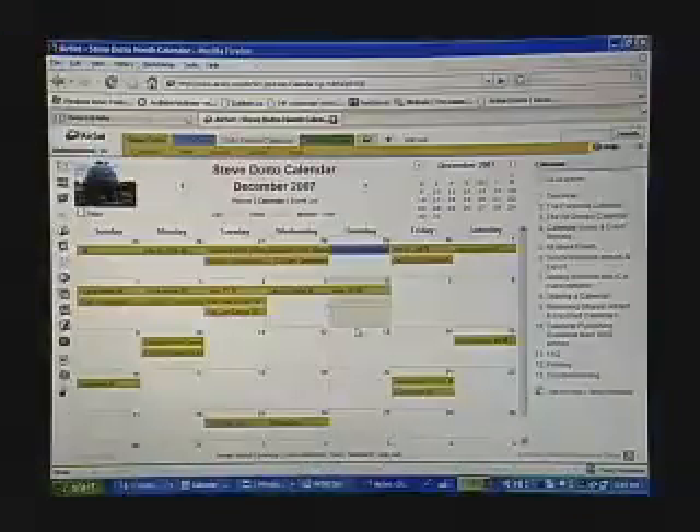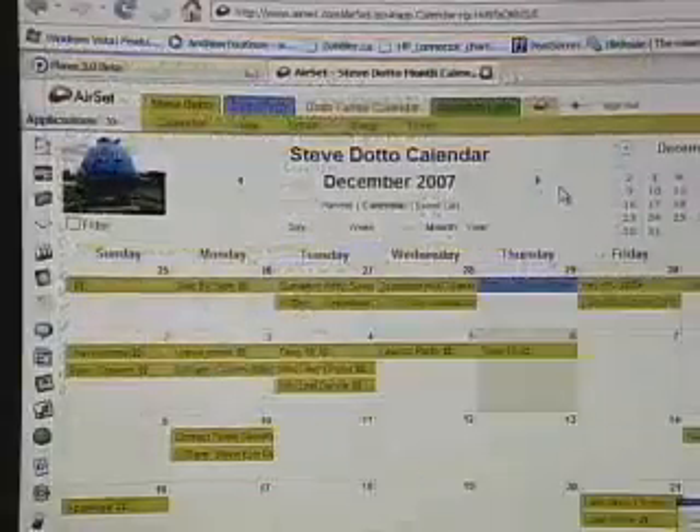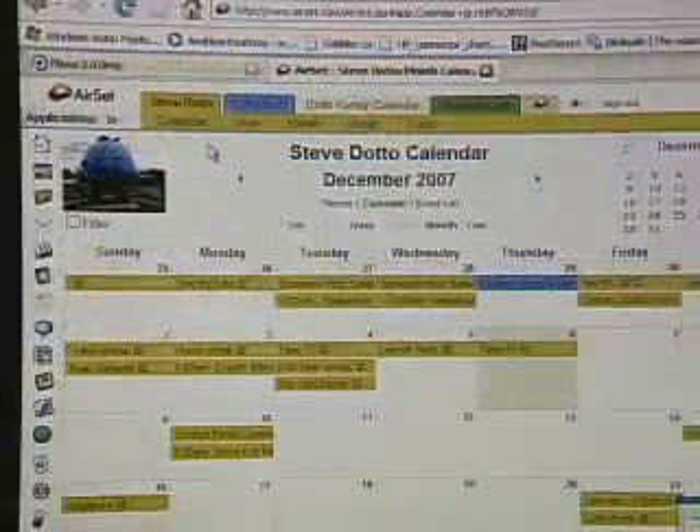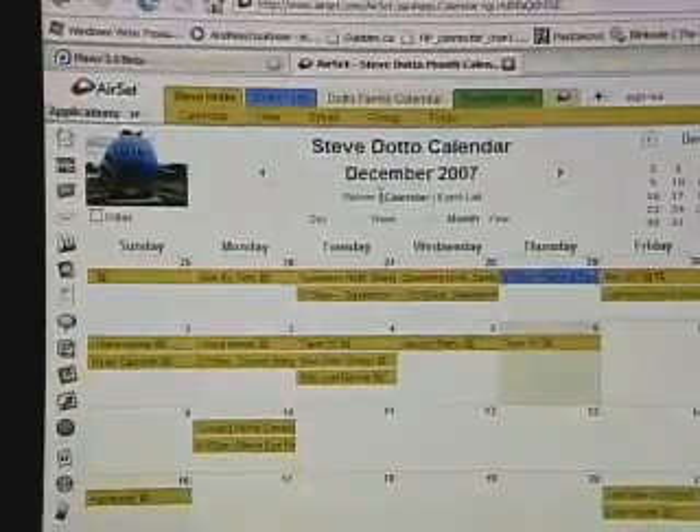But I need to actually get other people informed about what's happening with my schedule as well, and that's where some of the other applications come into play. What I do is take my Outlook calendar and share it with an application called Airset, which we use to manage all of our calendars within the DottoTech family. We've shown you this product before on the show — it's a really nice shared calendar that does a bunch of other things as well, but for us, the heart of the product is this calendar.